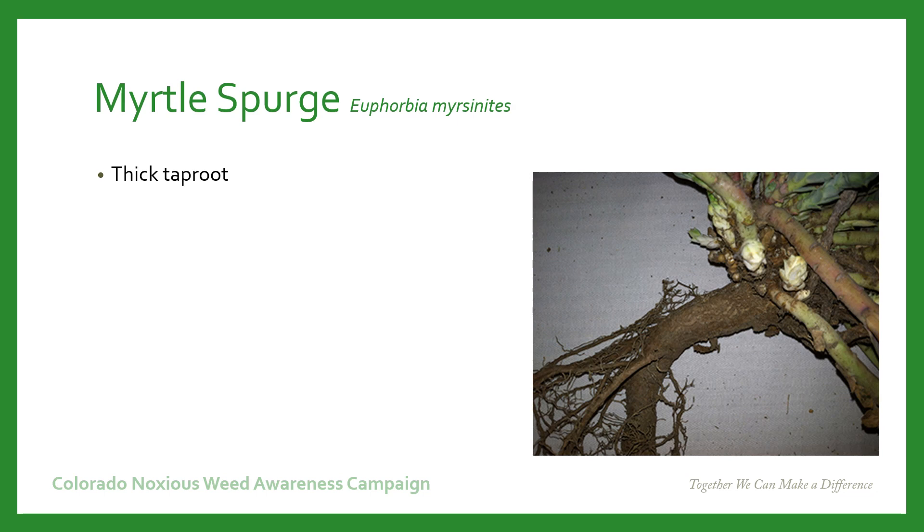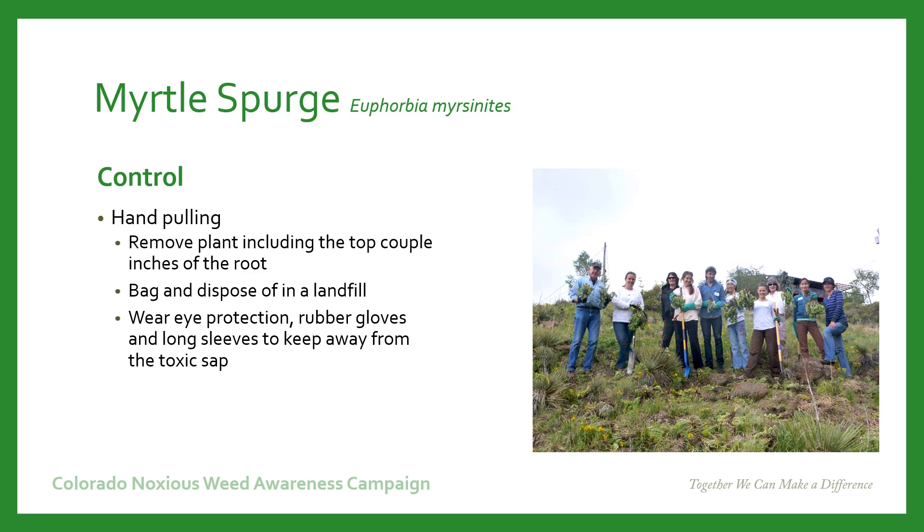Myrtle Spurge has a very thick, deep taproot. When thinking about managing Myrtle Spurge, one option is hand pulling — you would remove the plant including the top couple of inches of that big thick root. Bag the plant and dispose of it in a landfill. Remember to wear eye protection, rubber gloves, and long sleeves to keep away from that toxic sap.